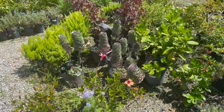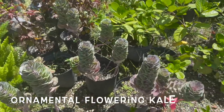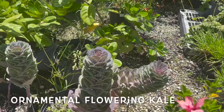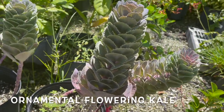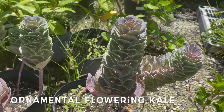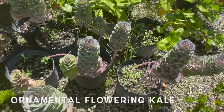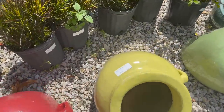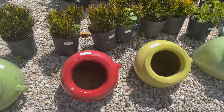Oh my goodness, guys, look at this. I don't know what this is — it's beautiful. Let me see if I can find a tag. Look how pretty this is — wow, it's $12. It says flowering kale. That is beautiful. They have some cute pots here, $80. They're really big and heavy, though.